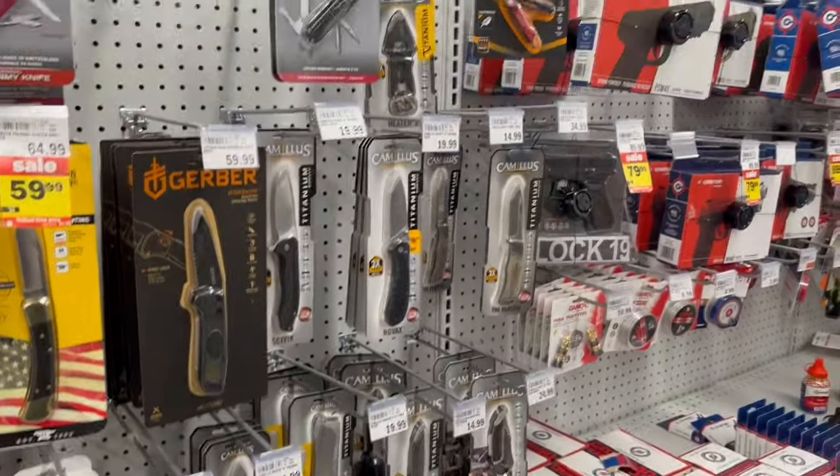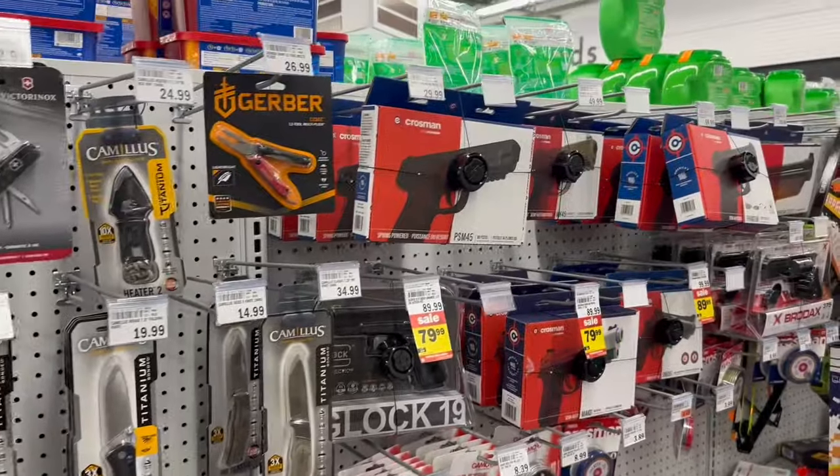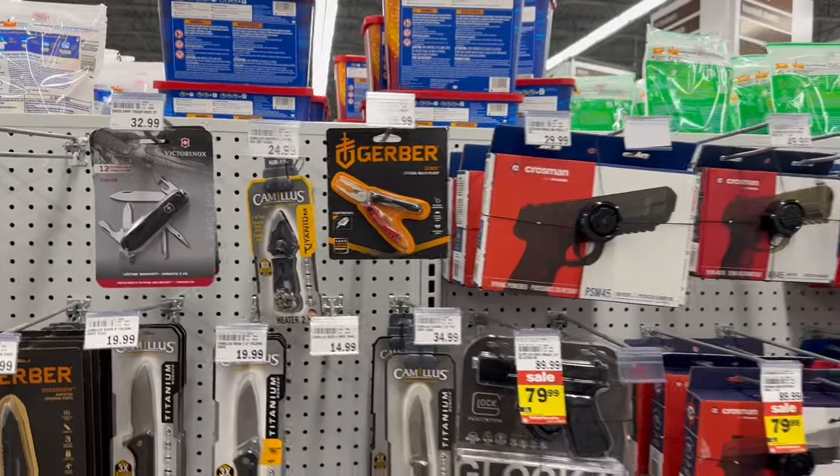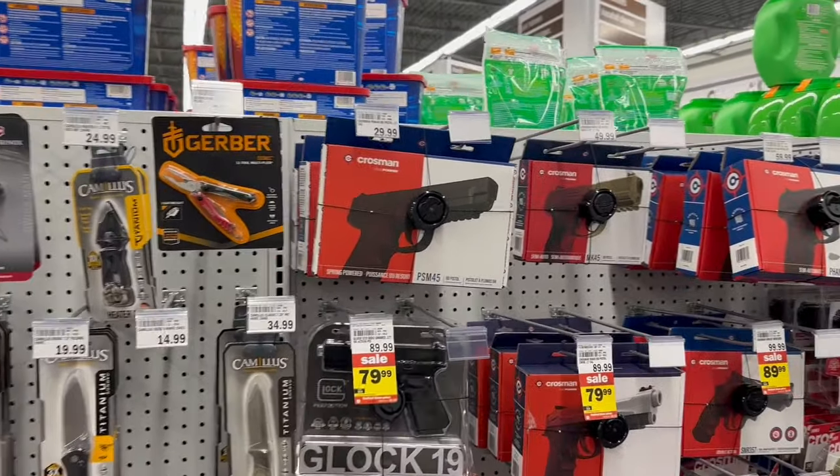We were just saying — because we were just talking about Dick's — they have a better selection here than Dick's. They even have Glock 19s here.